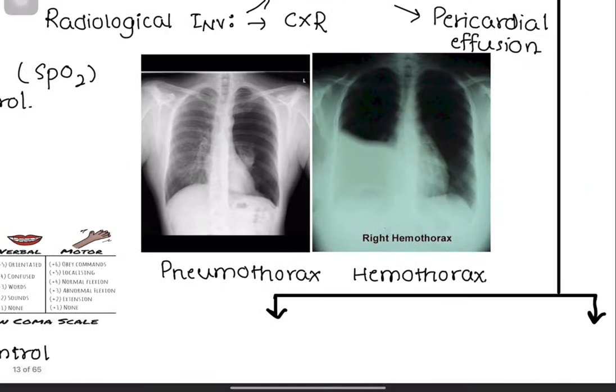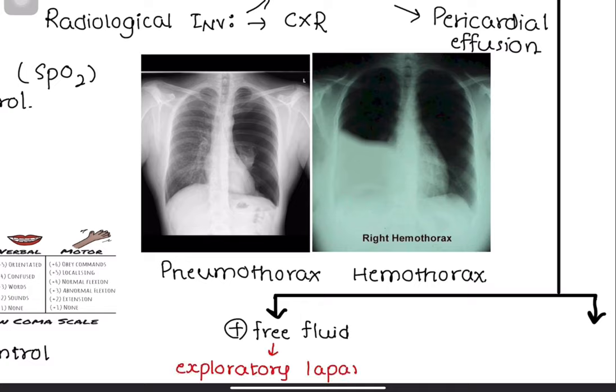If the FAST scan shows free fluid, immediately perform an exploratory laparotomy. If the FAST scan doesn't show free fluid, then resuscitation is continued.